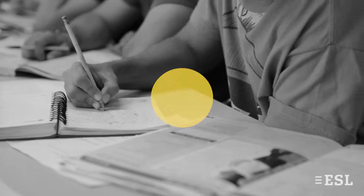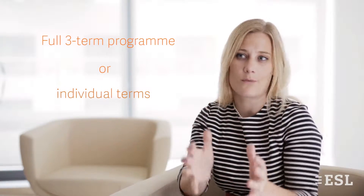The English for Global Career Development programme is broken into three different semesters. Each semester is eight weeks and the student can take all three semesters or they can come in and just take one of those terms.